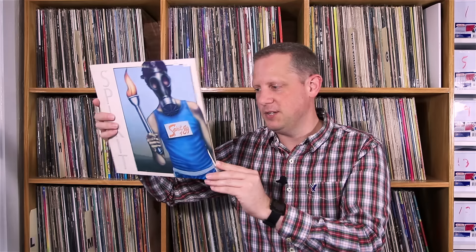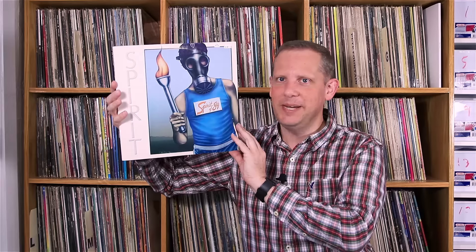Got an album that was on my wish list from Spirit — this is Spirit of 84. Paid $3 for this one. It's a little bit higher price but still a very reasonable price, and I knocked one off my wish list, so glad to have that one. This is a later one from 1984 — Spirit of 84 by Spirit. There's Randy California.